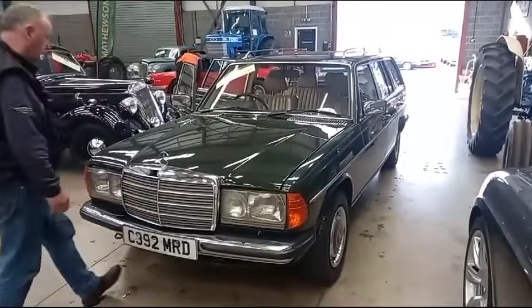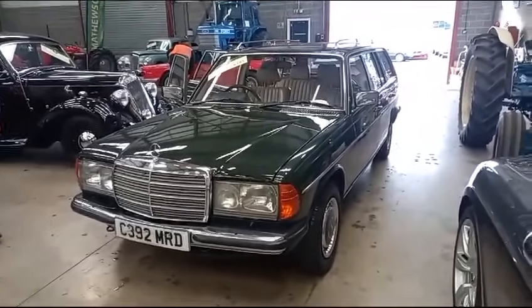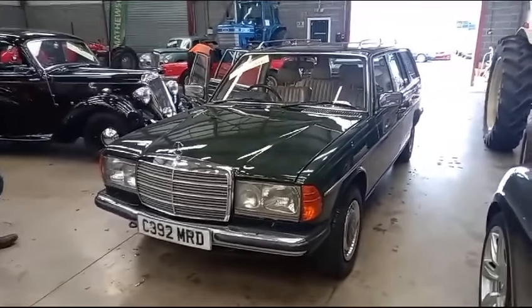So the 230TE Mercedes estate car — come down and have a look. It's going through our next sale. Just see what it wants, make a few notes, and then you know in your own mind what you've got to spend.